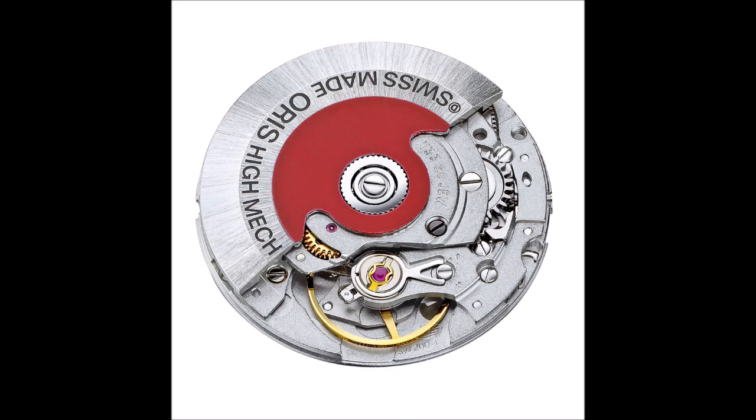The sapphire crystal is treated with non-reflective coating on the inside. The watch's screwed-down case back uses mineral glass for its viewing window, providing a glimpse of the movement — Oris Caliber 733, a specially modified version of the reliable Sellita SW 200, beating at 28,800 vph and storing a power reserve of 38 hours.